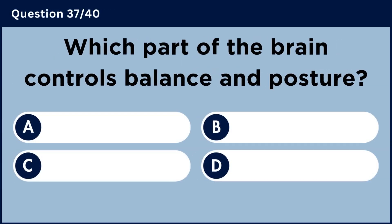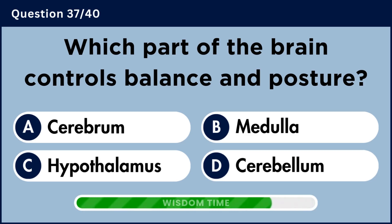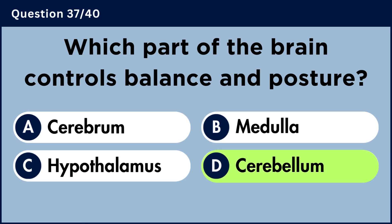Which part of the brain controls balance and posture? Answer D: Cerebellum.